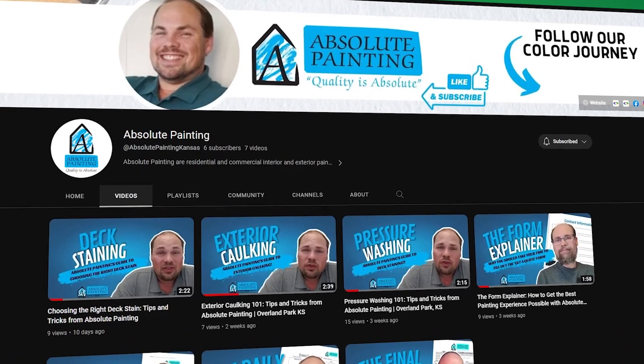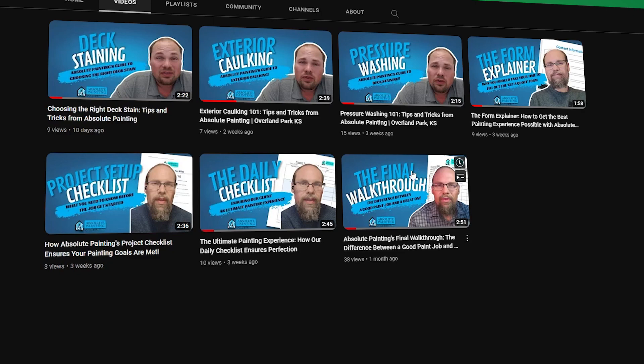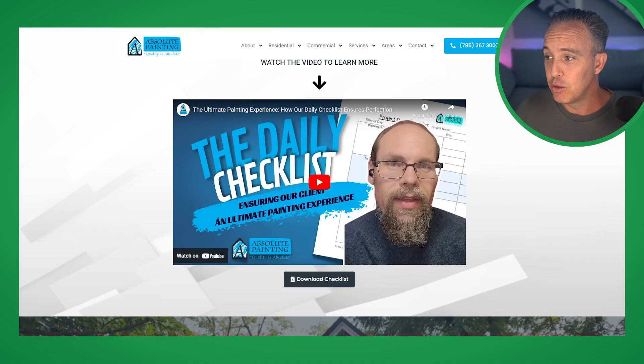As you can see here, we started optimizing their YouTube channel because we can use this content to improve search and to keep people on web pages. You'll notice that a lot of these videos we've actually embedded into their new web pages. The reason we do that is so that if people get to this page, they can watch the video, see what the page is about, and see Mike talking about the process. It's a double-edged sword — it keeps people on the page and lets them download the checklist. It's a really cool way of doing it.